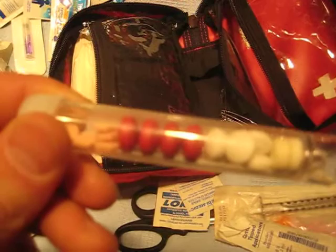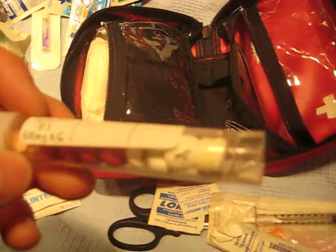In here we have some Ranitidine, which is for the stomach. We have some Tylenol Extra Strength, some ibuprofen, and looks like there's even one or two T3s in there.